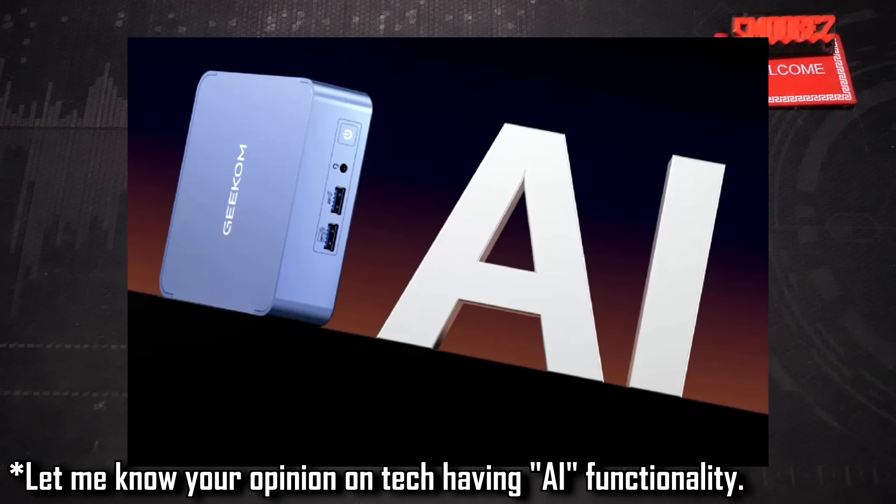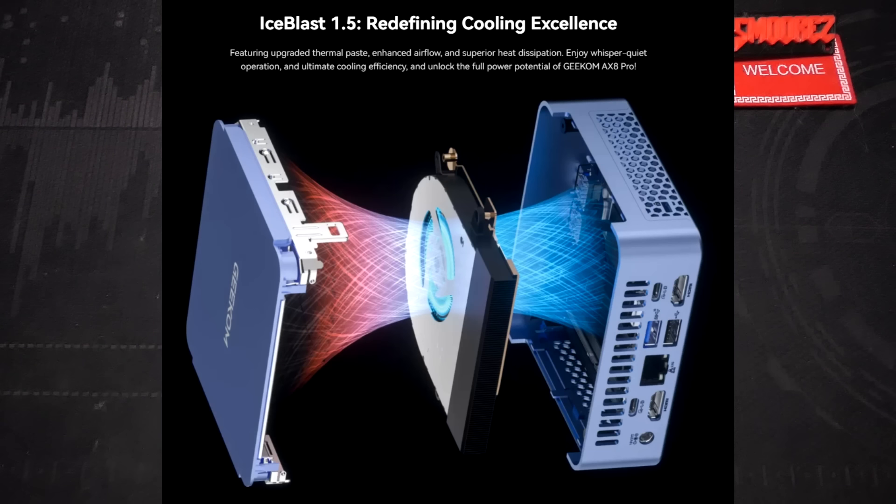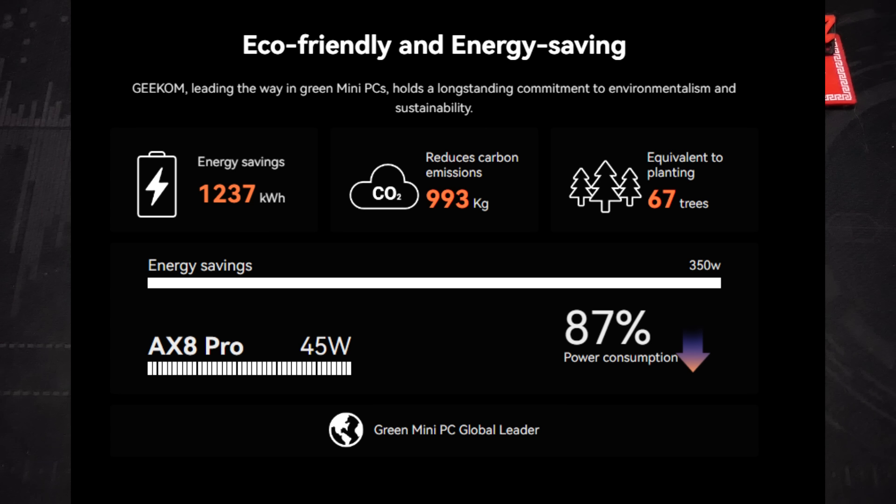There's not too much I want to go into for the advertising, apart from the fact that AI is written all over the place — I'm honestly not a big fan of AI just being thrown into everything, but that's part of the Ryzen processor so I won't be testing it. Geekom is also advertising their Ice Blast cooling system, which I really want to see how it helps with thermals. Power consumption for the processor is only 45 watts, so it should offer great performance without sucking up a whole bunch of power.